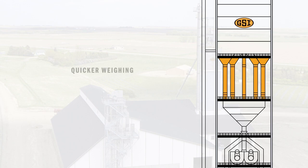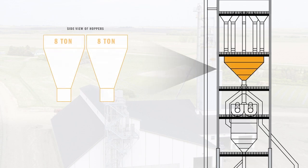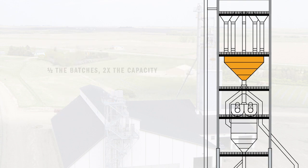Separate spouting feeds specific products to each of the weigh hoppers at the same time, reducing the time to weigh products. Weigh hoppers have eight tons of capacity each — that's twice the competition, which means half the batches and double the speed. Both are also fully automated to weigh the bigger batches at the same time, keeping more product moving faster and the whole system moving faster.